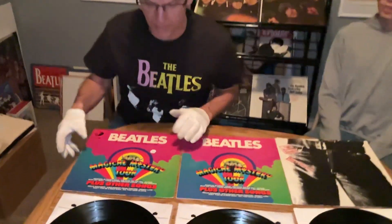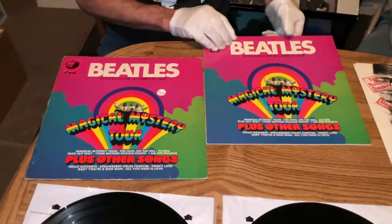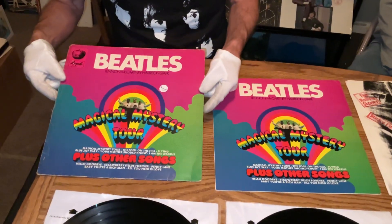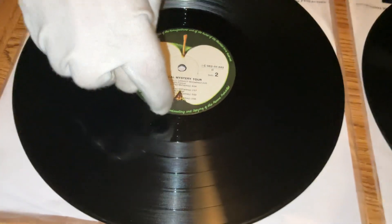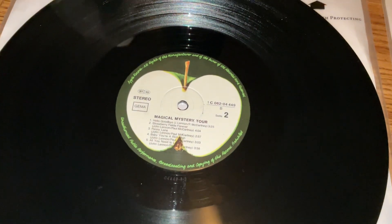Got these two Magical Mystery Tour pressings from Germany. They're both audiophile pressings. Got a 1977 from Germany with an A1, B3 in the deadwax — true stereo on the B side.